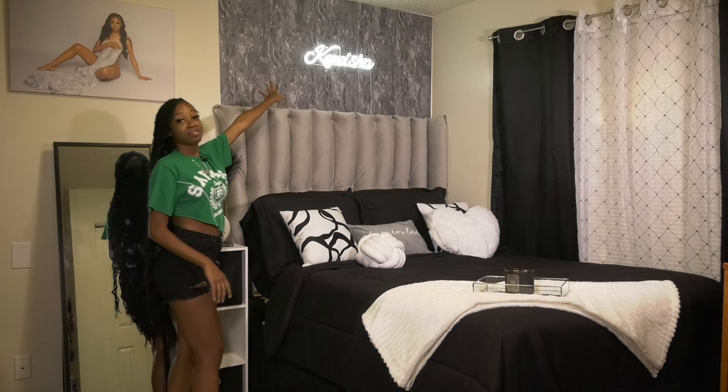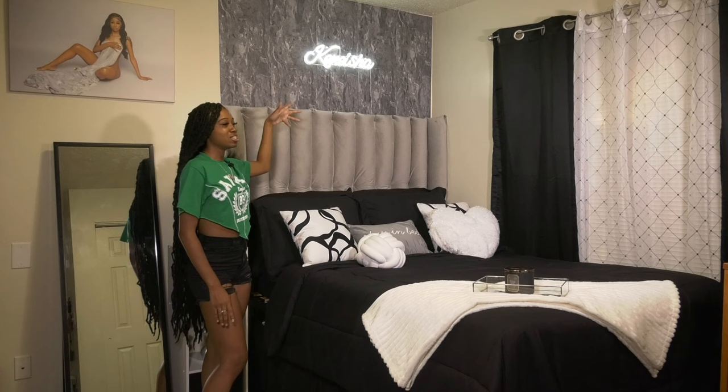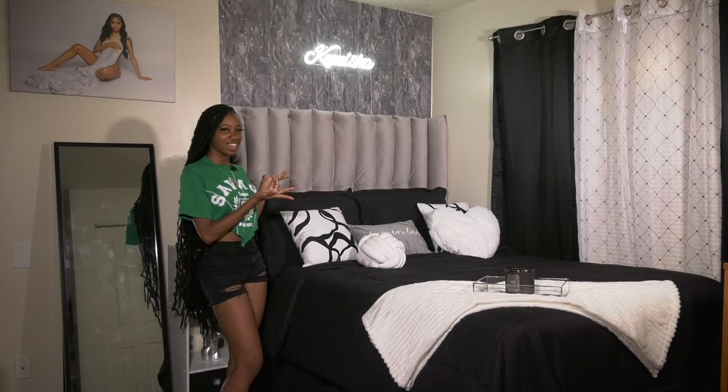Over here is my neon light — one of my favorite things in my room. It was personalized just for me with my name, Kenesha. It's cute in the daytime but at nighttime it's like ten times better. Let me show y'all real quick. I mean, like I told y'all — but let's continue with the rest of the tour.